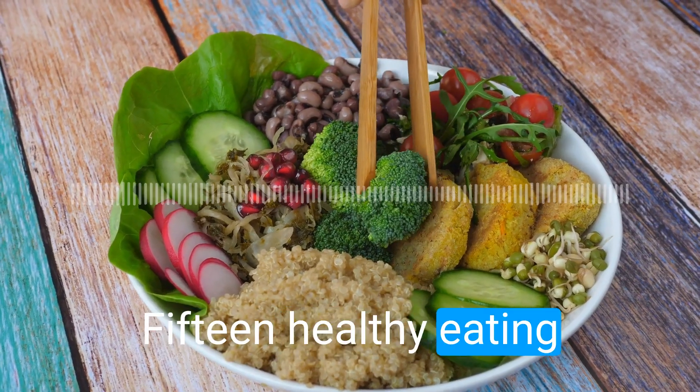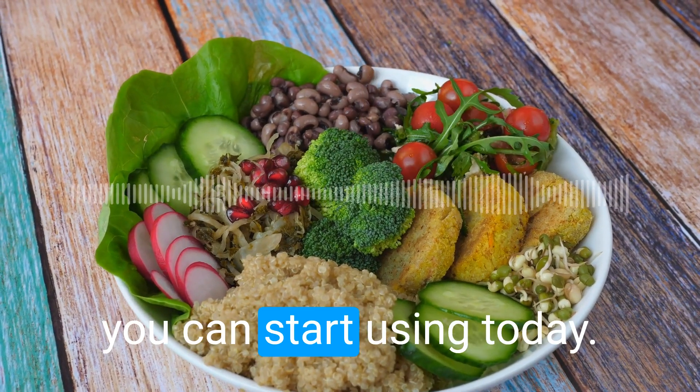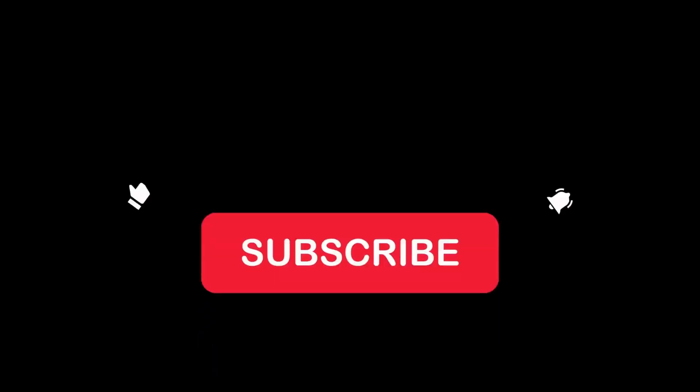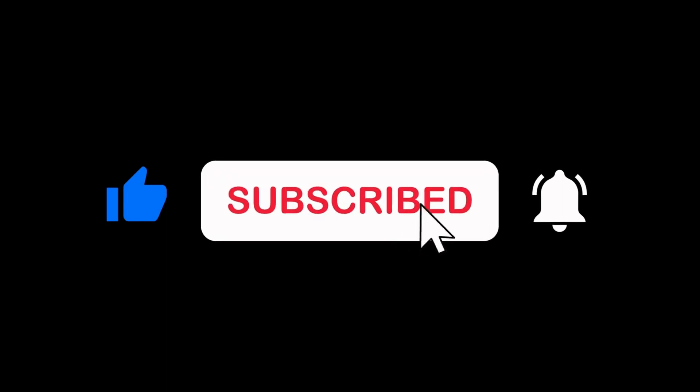And there you have it — fifteen healthy eating tips for beginners that you can start using today. I hope you found this video helpful. If you did, don't forget to like this video and subscribe to our channel for more valuable content. Thanks for watching and we'll see you in the next video. Goodbye.